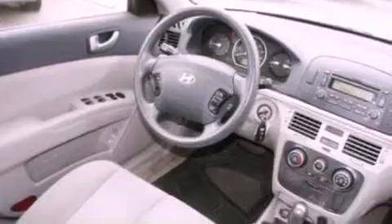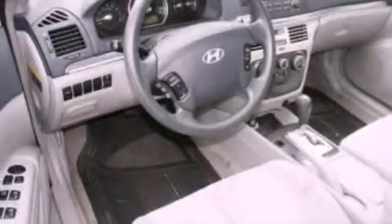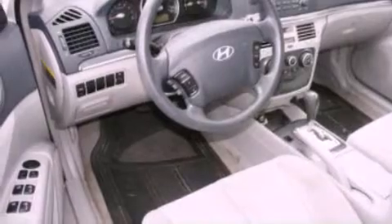And a tire pressure monitoring system. The following features are also included: air conditioning, cruise control, full power accessories, a four-wheel independent suspension, a security system, and an anti-lock braking system.